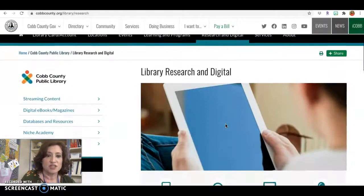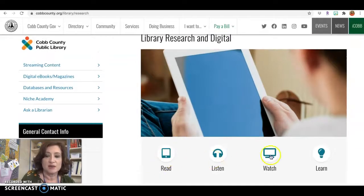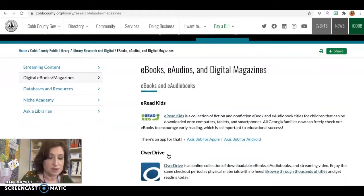So when you click Research and Digital, they have a graphic here. It says Read, Listen, Watch, Learn. So if you're looking to get a book, you can click on Read, and you can go to their e-books and e-audios and their digital magazines.